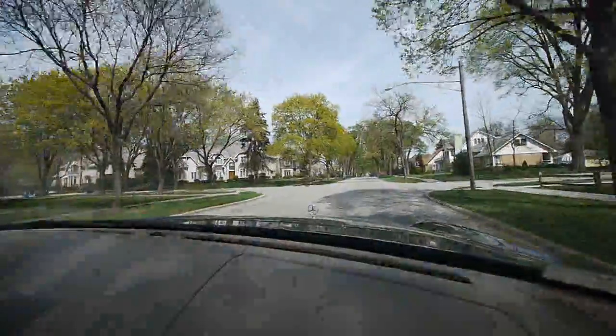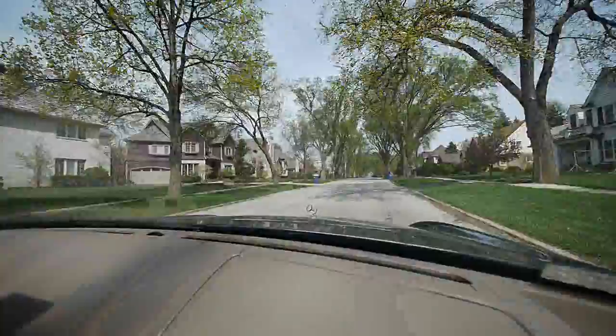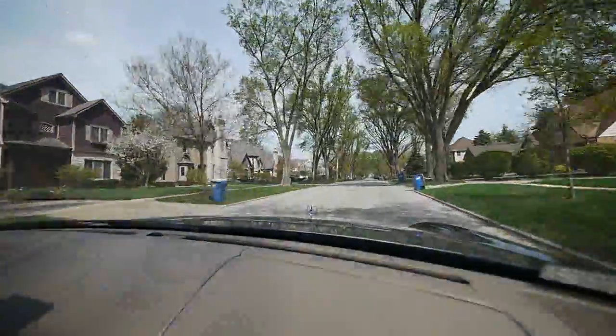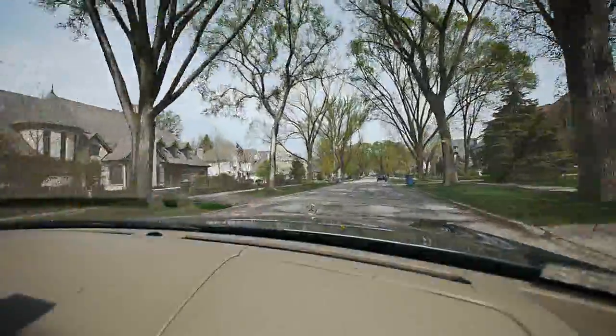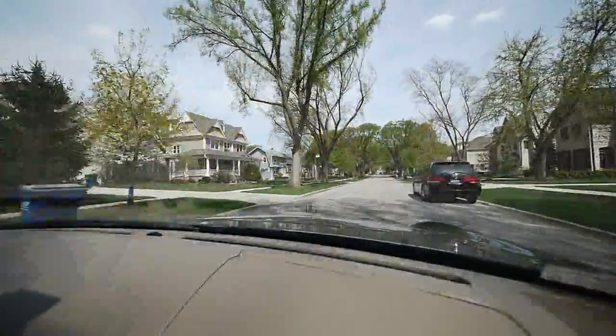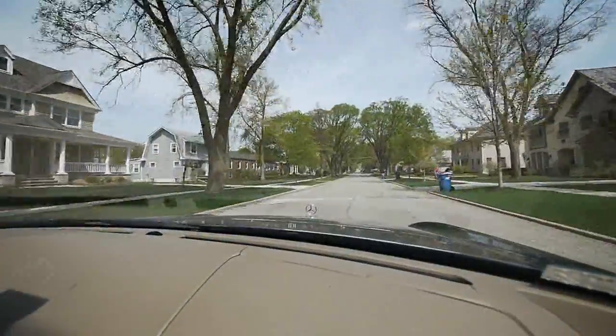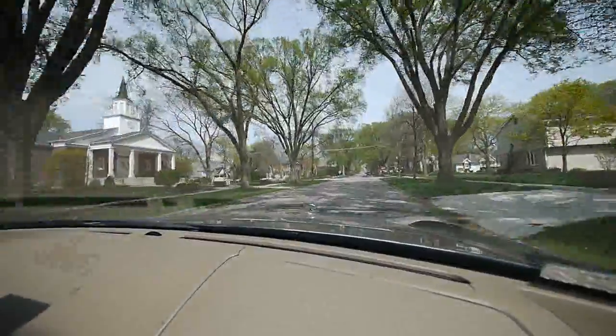Price ranges of homes — something large on the corner like that might go for upwards of a million, million and a half. These smaller houses are in the threes and fours, some of them $500K. We are actually pulling up to another home here on Oak Street that's listed for $599K, and it is an older home.